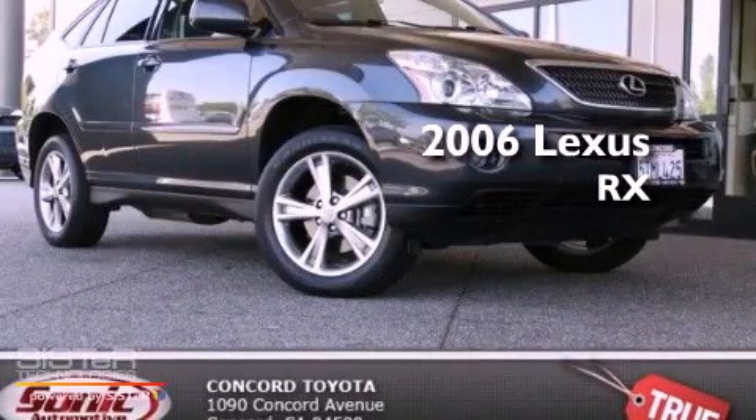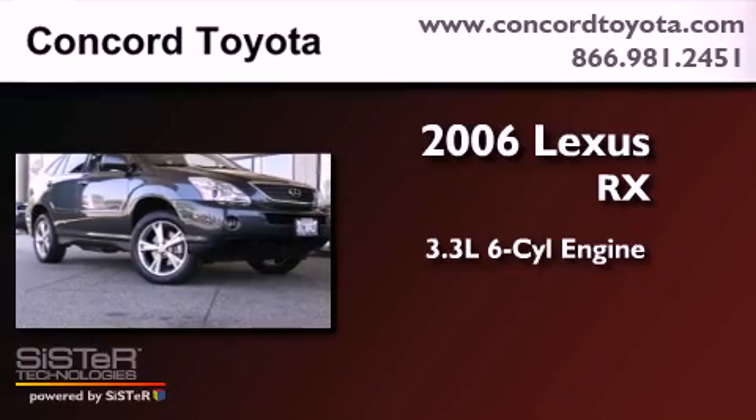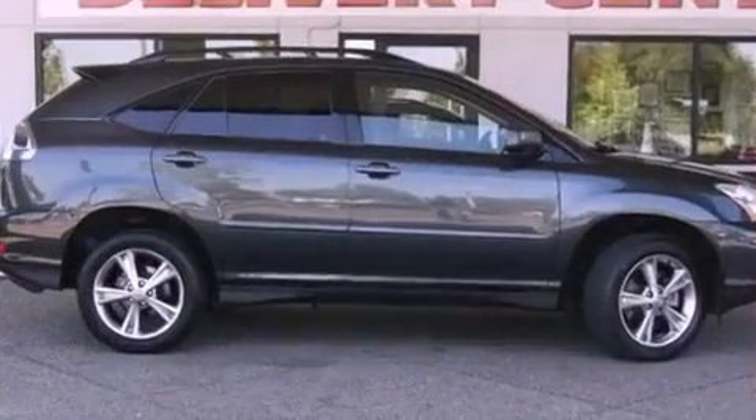This is a 2006 Lexus RX. It has a 3.3-liter six-cylinder engine, an automatic transmission, and all-wheel drive.